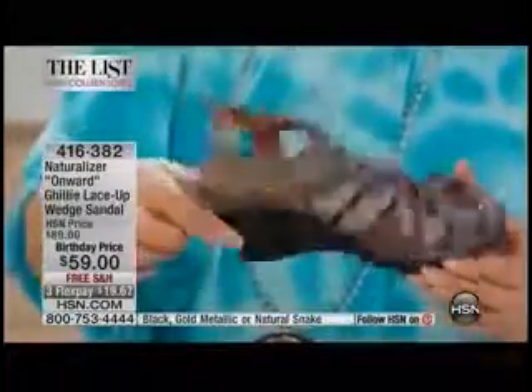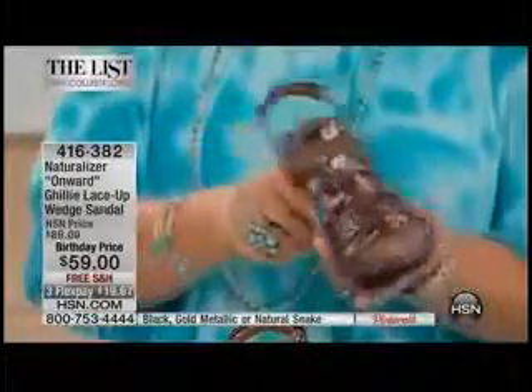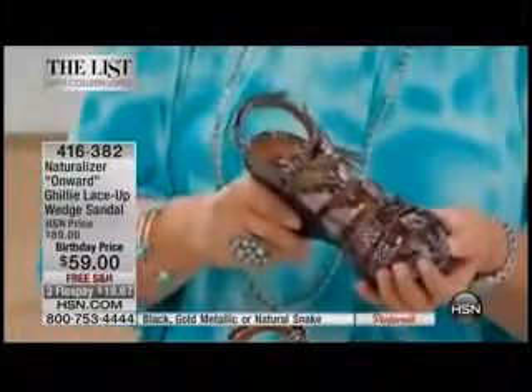I am shocked and flabbergasted, and so excited that we're offering this at that price. By the way, that price is disappearing tonight at 11 p.m. Eastern Time. We have flex pay available on this and we have several color choices.